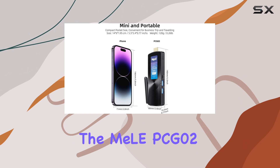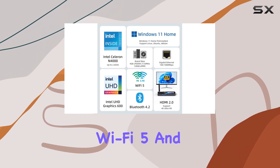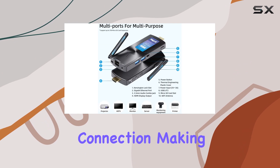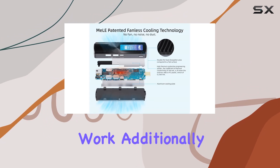In terms of connectivity, the Mele PCG-02 excels with its dual-band Wi-Fi 5 and Bluetooth 4.2 capabilities. An external antenna further enhances the stability of your internet connection, making it ideal for browsing, video playback, and light office work.